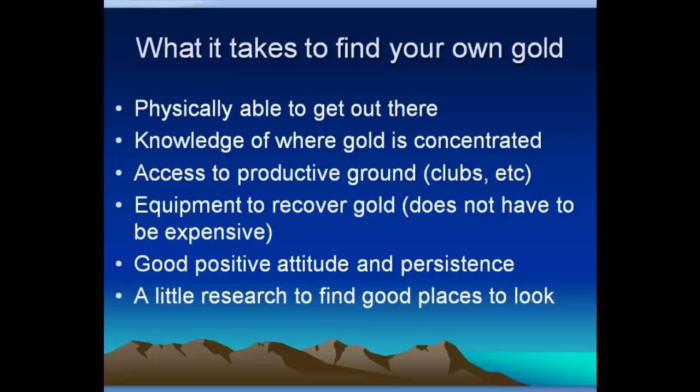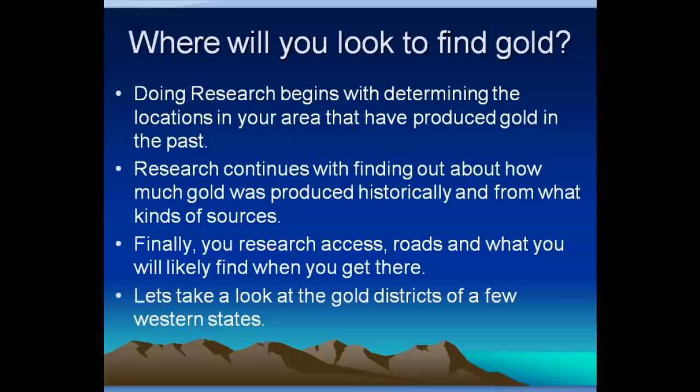A little research really makes a big difference. Where will you go to look for gold? Doing research begins with determining the kinds of locations in your area that have produced gold in the past. You can go look for totally new areas — sometimes you can find areas that are kind of forgotten, maybe even worked by the old timers but not well documented. But really, I recommend starting with areas that have produced gold in the past and then doing your research from there.